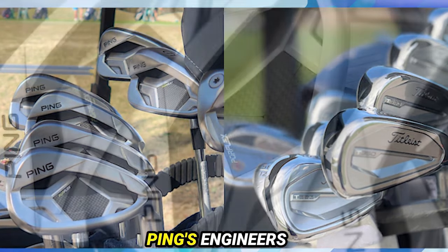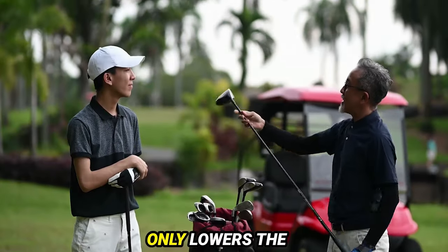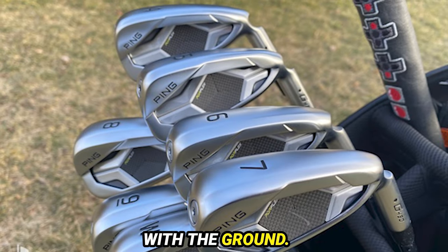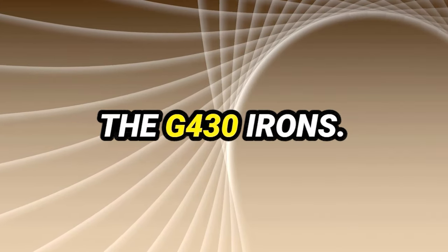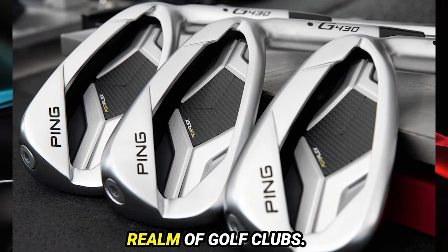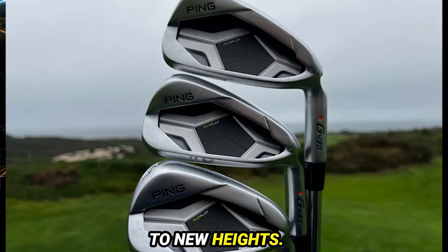Another noteworthy enhancement by Ping's engineers is the addition of an extra degree of bounce on the sole. While seemingly minor, this adjustment not only lowers the center of gravity but also provides added insurance for extreme mishits where the club makes premature contact with the ground. If forgiveness tops your list of priorities, look no further than the G430 irons, which redefine standards of forgiveness and playability.